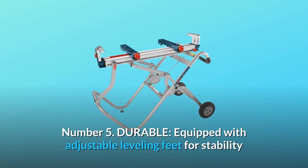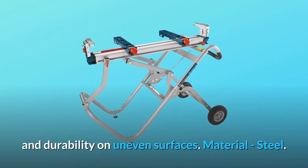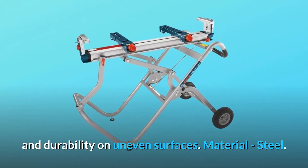Number 5: Durable. Equipped with adjustable leveling feet for stability and durability on uneven surfaces. Material: Steel.